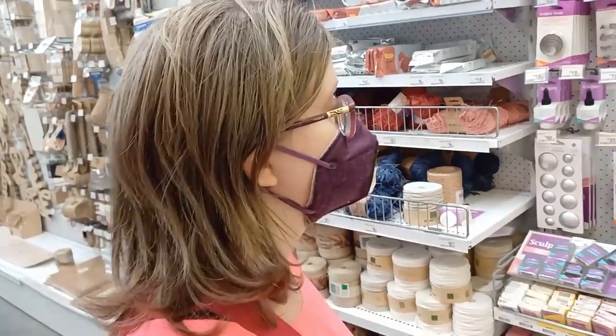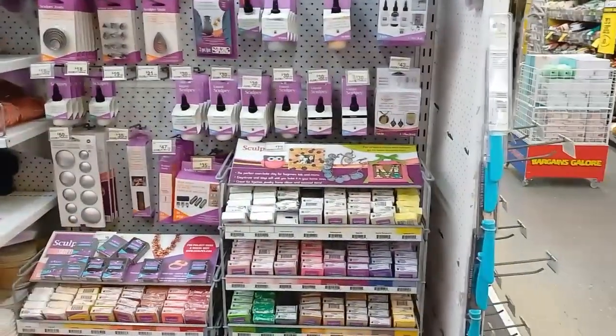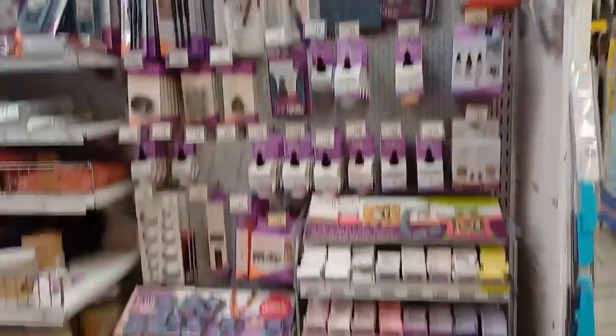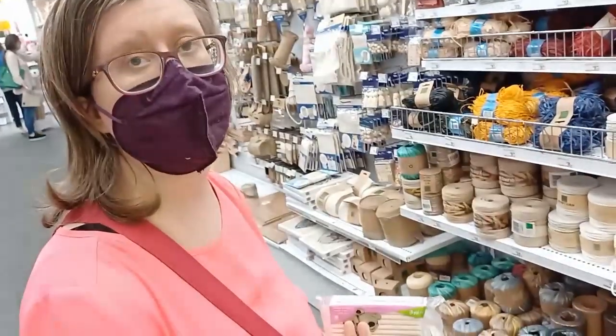Even Sculpey is on sale — it's really great. I haven't done any clay work in a long time, so I'm going to use clay to make Christmas ornaments. I'm going to be getting more clay.